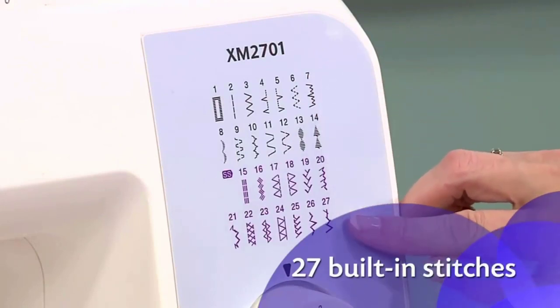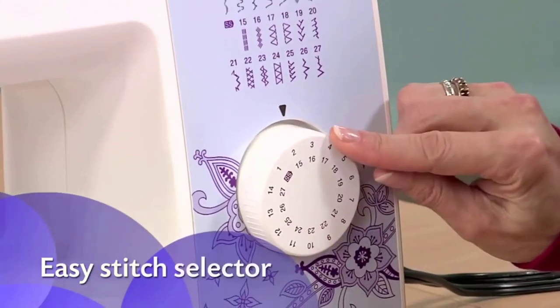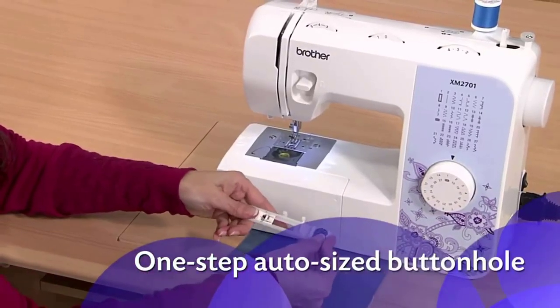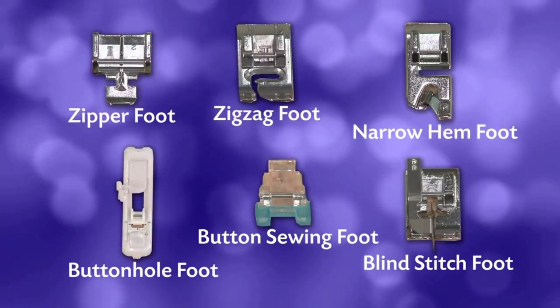You'll also receive a free arm piece for adjusting the sewing platform to the needs of differently-shaped garments. To make sure that you actually put all of these features to proper use and get the most out of them, the package you receive also comes with a full instructional DVD that walks you through all of the machine's features, processes, and capabilities.